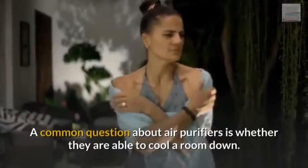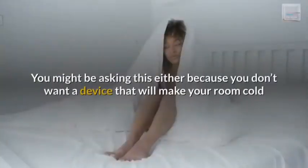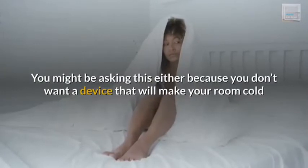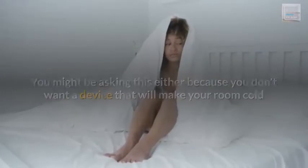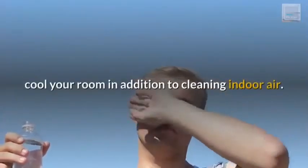A common question about air purifiers is whether they are able to cool a room down. You might be asking this either because you don't want a device that will make your room cold, or because you are hoping an air purifier can also cool your room in addition to cleaning indoor air.